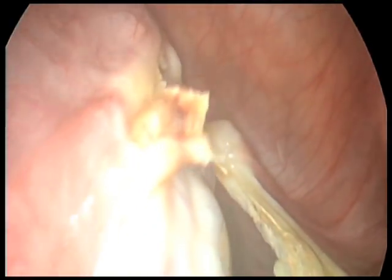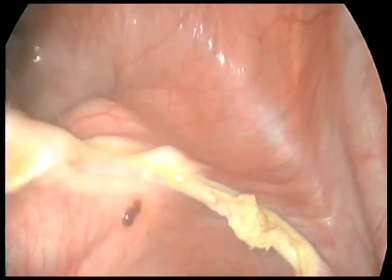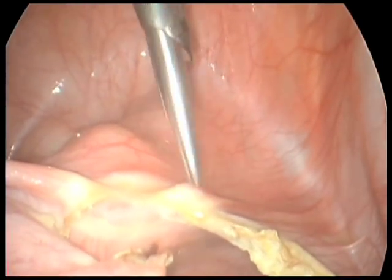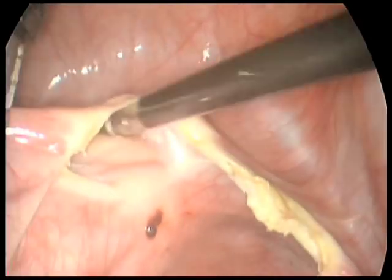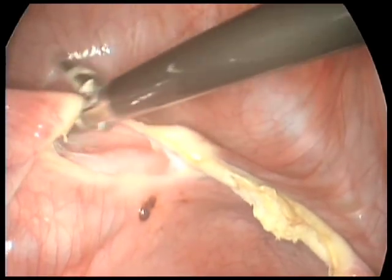As soon as the round ligament has been ligated, we push the uterus up and keep it on tense traction counter traction, replicating open standards. With my suprapubic hand, I will lift up the bladder flap and deflect the uterus.